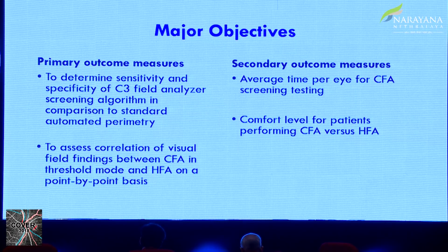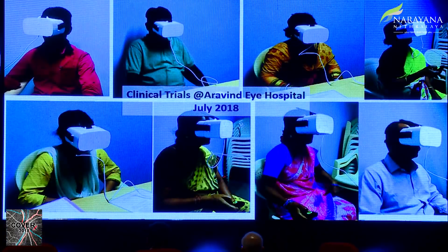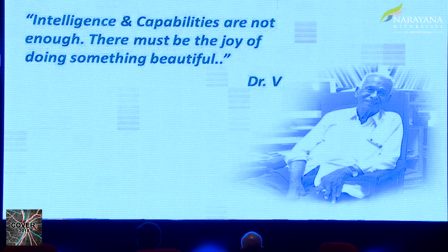Secondly, we also want to see the time taken and the comfort level — we have interviewed patients about comfort level comparing the two. Secondary outcomes at this point of time are very positive because the time is less and the comfort level: everybody said they were very comfortable doing this compared to the Humphrey field analyzer. But the primary outcome we will have to see. The field analyzer is right outside — you are free to take a demo in between these meetings and give your feedback so that this can be done better for future use. Thank you.